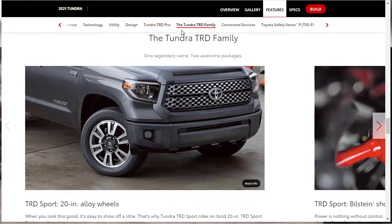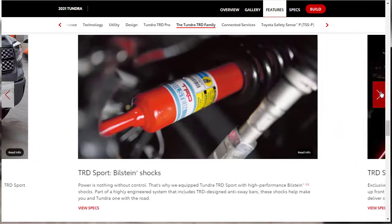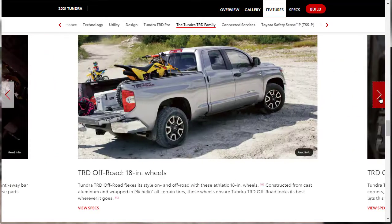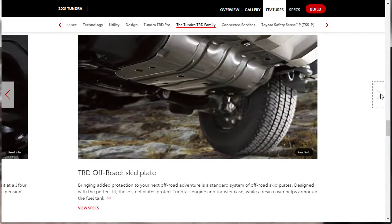They're talking about the broader TRD family. The TRD Sport gets 20-inch wheels, Bilstein shocks, and sport-tuned anti-sway bars. The TRD off-road package gets 18-inch wheels, Bilstein shocks, and a skid plate. They're serious about the TRD stuff.